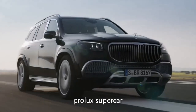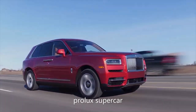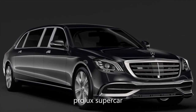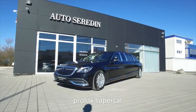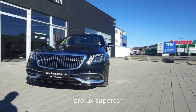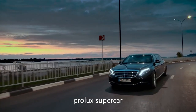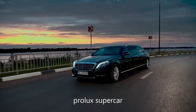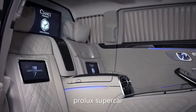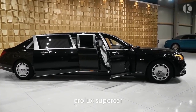Welcome to today's video where we're looking at the most luxurious cars that the world has to offer. First up: the Mercedes-Maybach S650 Pullman. It's not easy to improve on perfection, but Mercedes has managed to do exactly that. Measuring just over 21 feet, the S650 Pullman is 41 inches longer than the standard Maybach sedan, allowing for an upgraded interior and a whole lot more road presence.